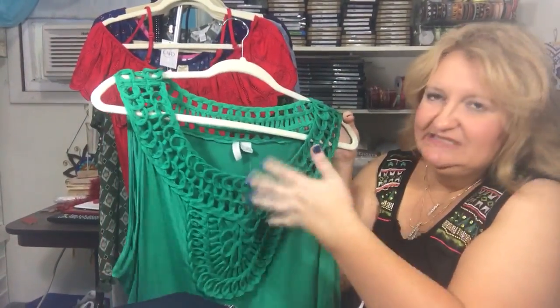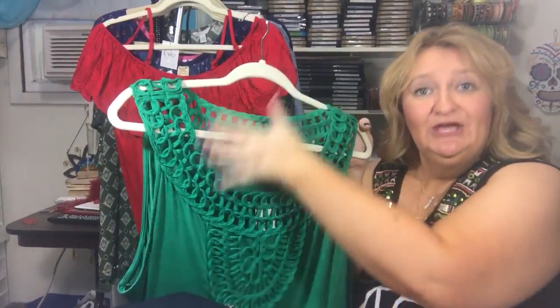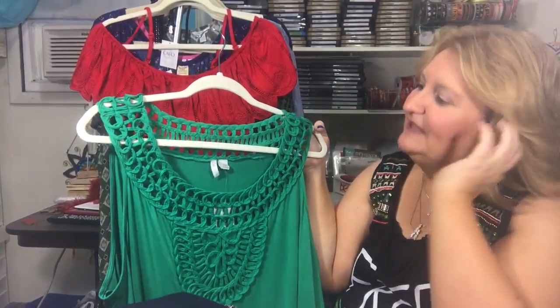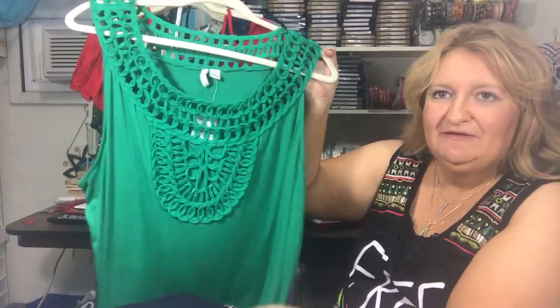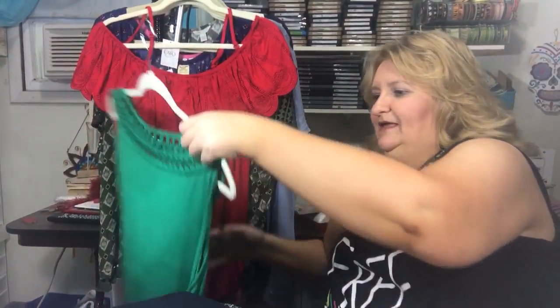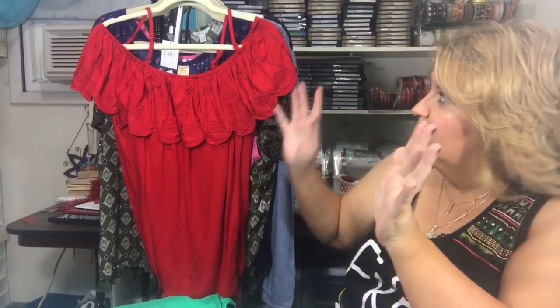This is one of those necklines I was talking about — stuff is happening up here and I like that. This is one of my favorite colors. It's actually one of my favorite colors but I don't seem to have much of it, and I couldn't find anything to wear for St. Patrick's Day. I have maybe two green shirts — I don't know what's happening with my green.